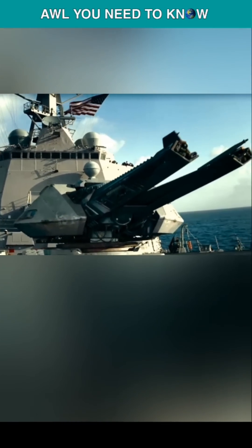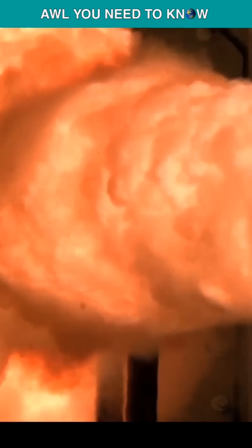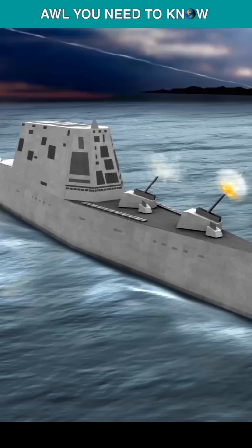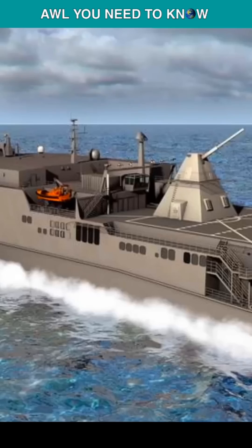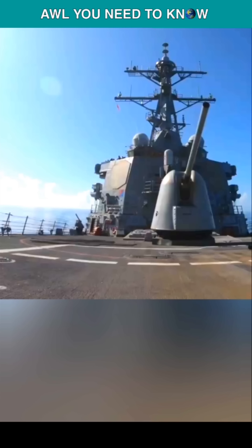Remember this futuristic weapon from Transformers? The Navy spent more than 10 years and some $500 million developing the electromagnetic railgun, and once considered putting them on the new Zumwalt-class stealth destroyers. But the Pentagon is turning its attention to hypersonic missiles, and the Navy cut funding for railgun research from its budget proposal last year.